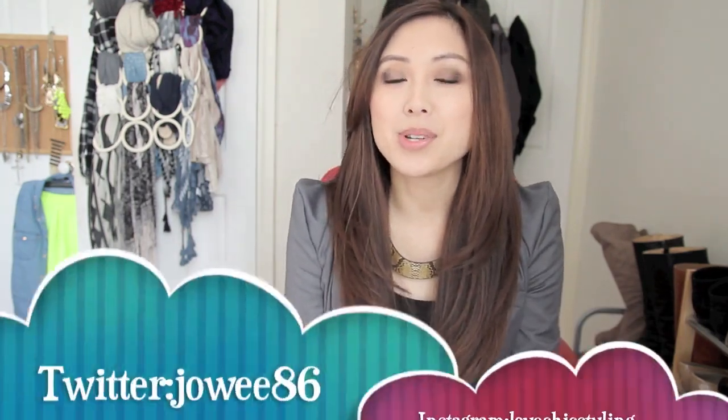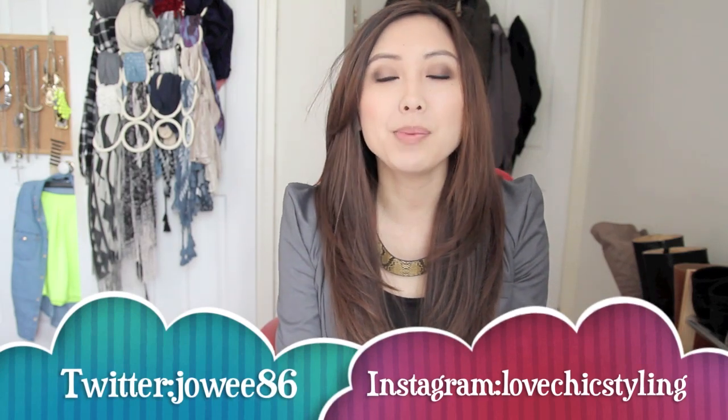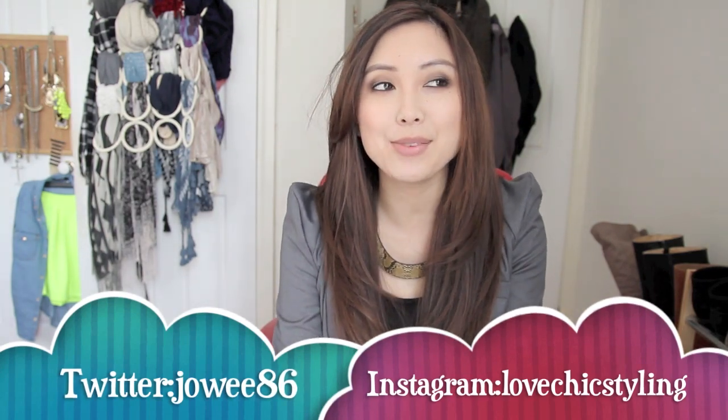So that concludes my makeup haul. I apologise if I seem really illiterate throughout because as you know I'm not a makeup guru, but I do love my makeup and beauty items. I hope you enjoyed watching. Please subscribe if you haven't already. You can follow me on Twitter which is Joey86 and my Instagram which is LoveChicStyling. I will see you guys in my next video. Bye.